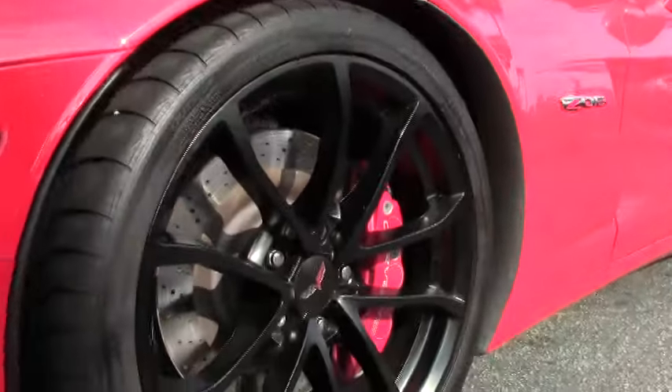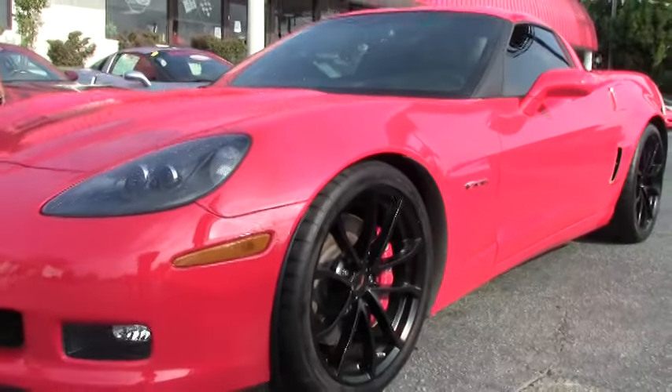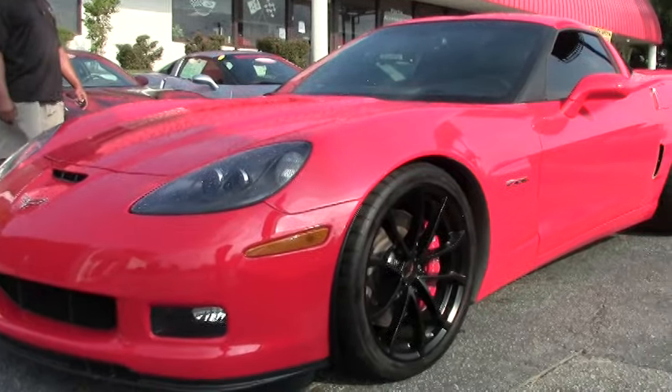Again, as I mentioned, this is a rare Corvette. It's one of 478 Z06s produced in red for the year 2012.